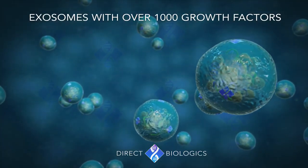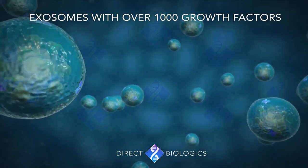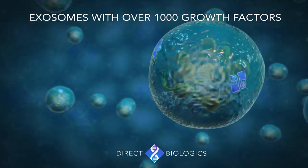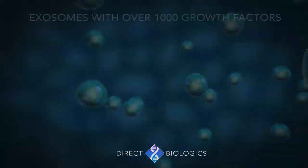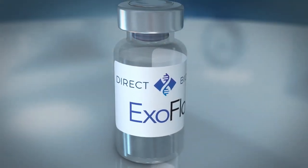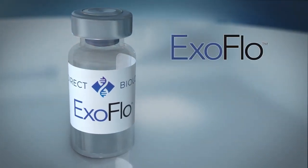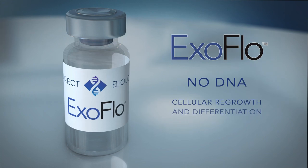These exosomes, with the presence of over a thousand plus growth factors, are being regarded as one of the purest forms of stem cell therapy. In their natural state, they offer proteins and no DNA or potentially harmful by-products that can be found in other therapies.